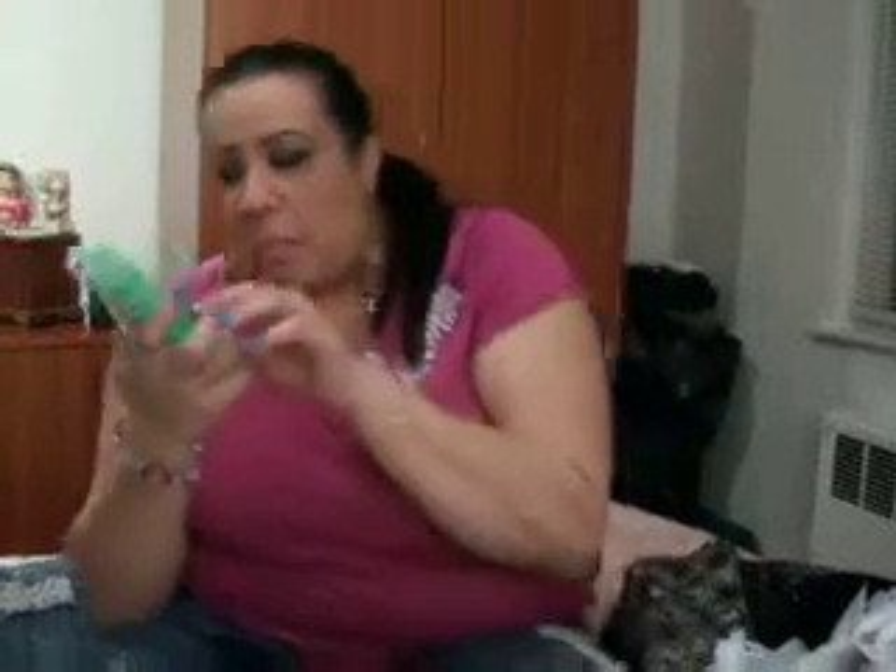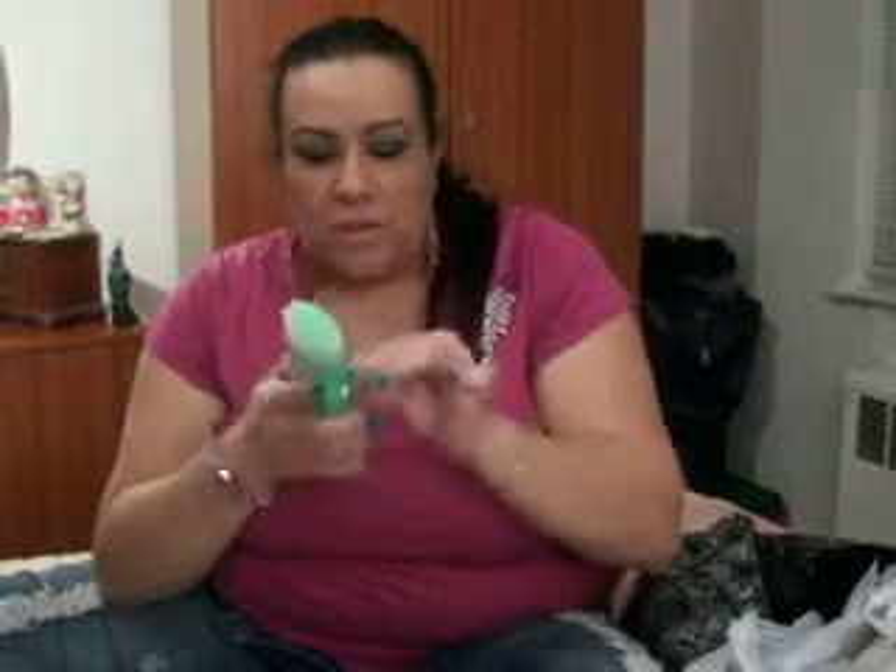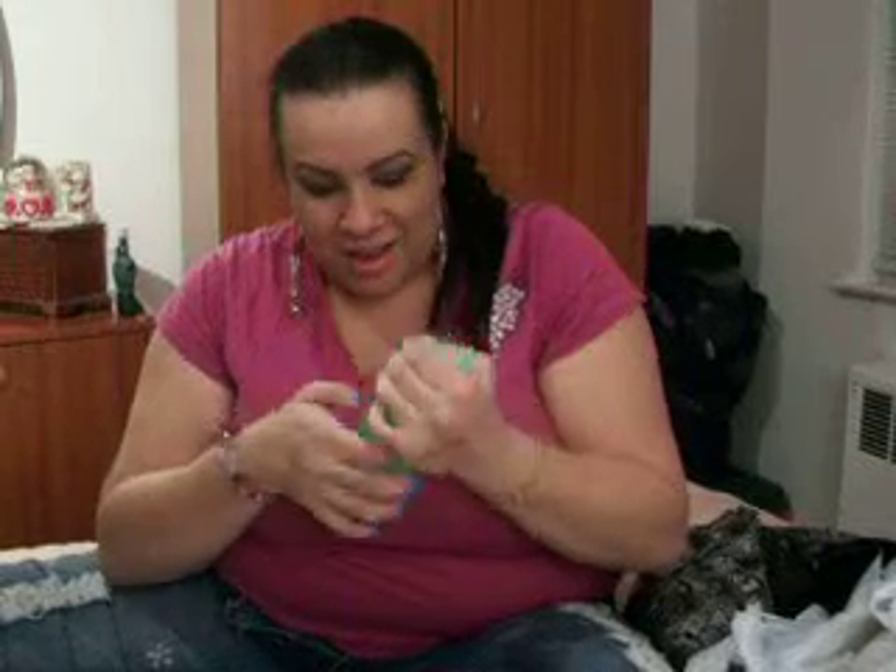Then I wanted to try out this L'Oreal Go 360 Clean Deep Facial Cleanser. It comes with this little pop thing that's supposed to pop out — it's a scrub for your face. I'm going to try to open it — I'm having a little trouble with it right now, but it's a little scrub attachment.